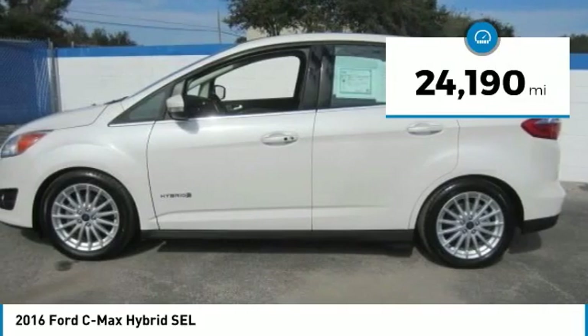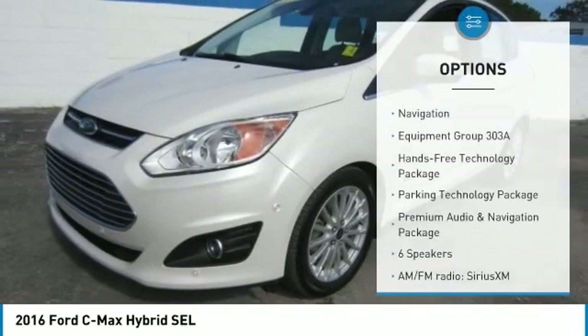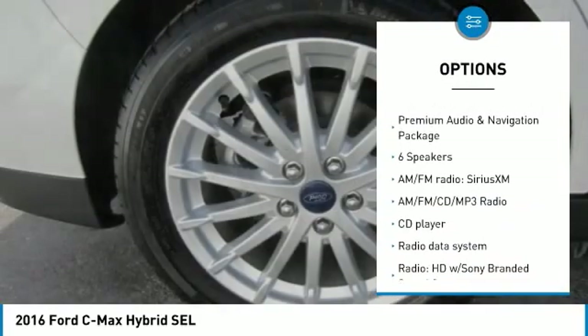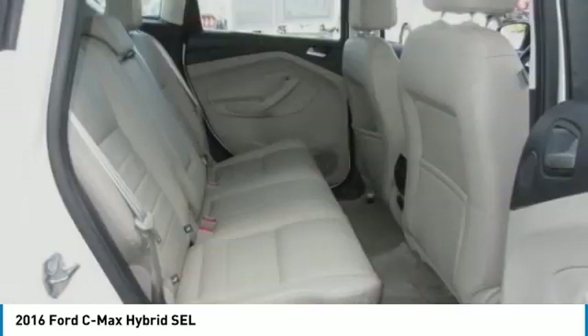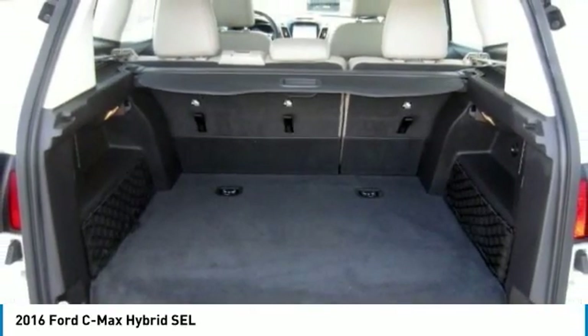This vehicle has less than 25,000 miles. Here are some of this vehicle's great options: park technology package, traction control, navigation system, power liftgate, air conditioning, dual airbags, power steering, four-wheel disc brakes, AM/FM/CD/MP3 radio, and electronic stability control.